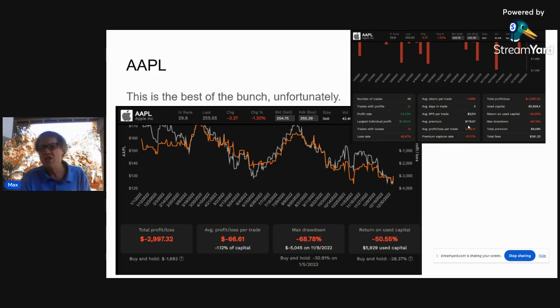The main reason you do covered call strategies is to gather a yield. Apple had an average premium over 2022 of $179 a week, which comes to $8,000 for the year. The used capital we know is low by half, so that's $8,000 on $12,000 — about a 70% dividend. That's very nice. Great year, Apple.